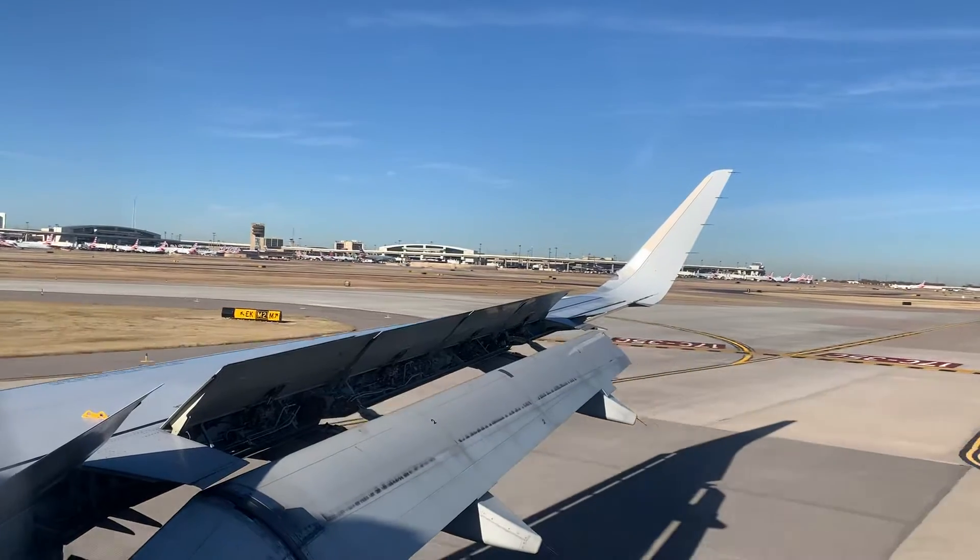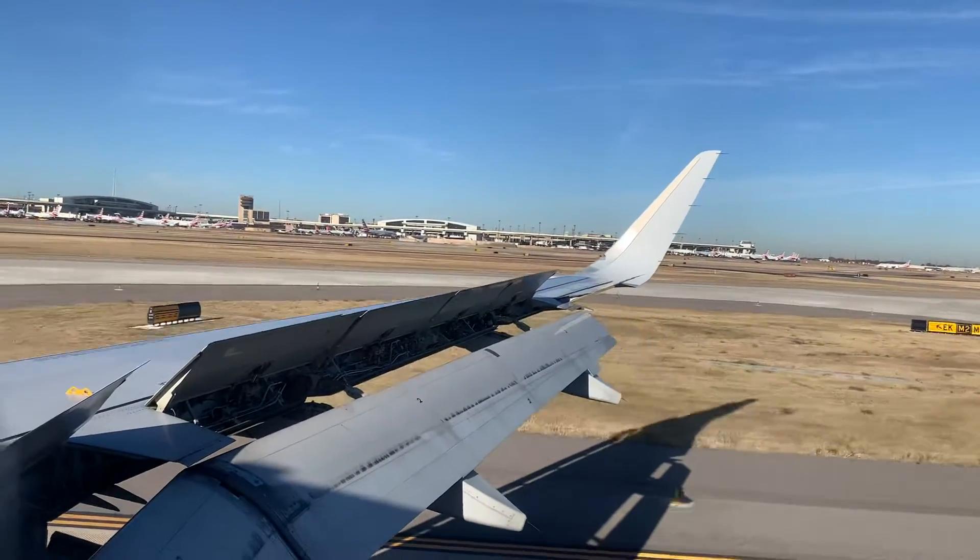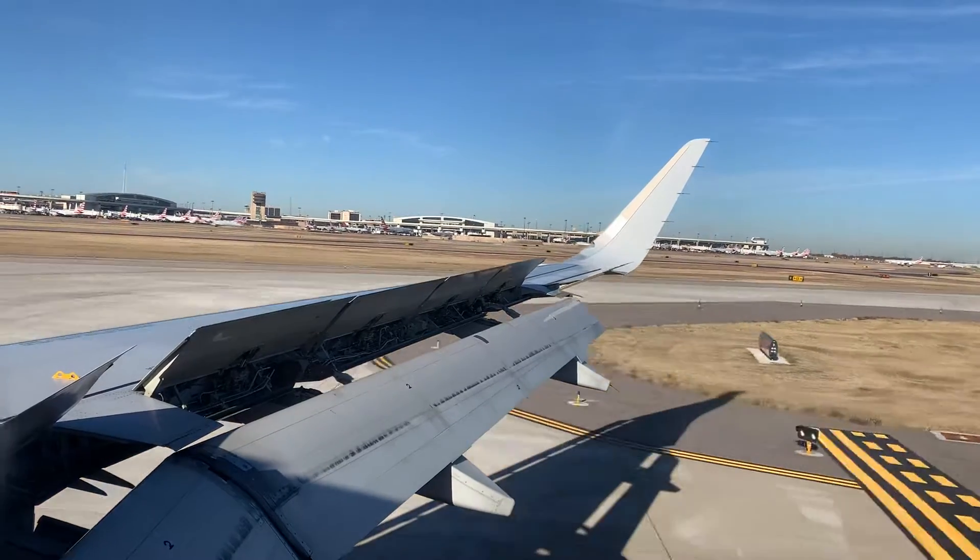When you open the overhead compartment, be careful, as items may have moved in flight. And thank you for choosing American Airlines.